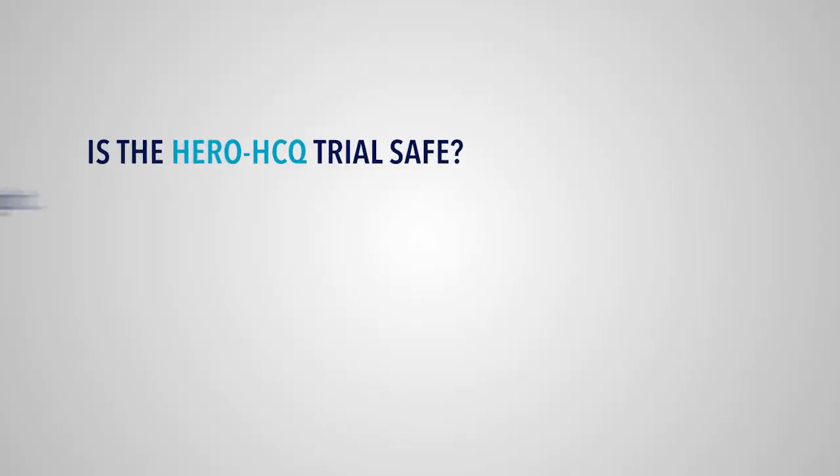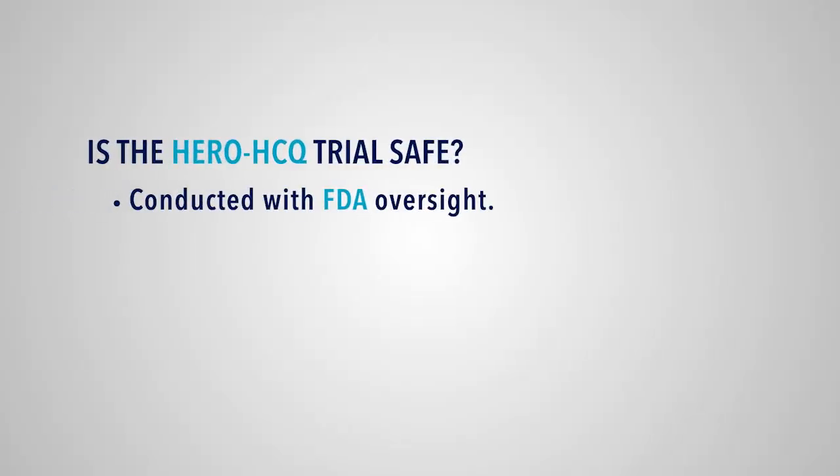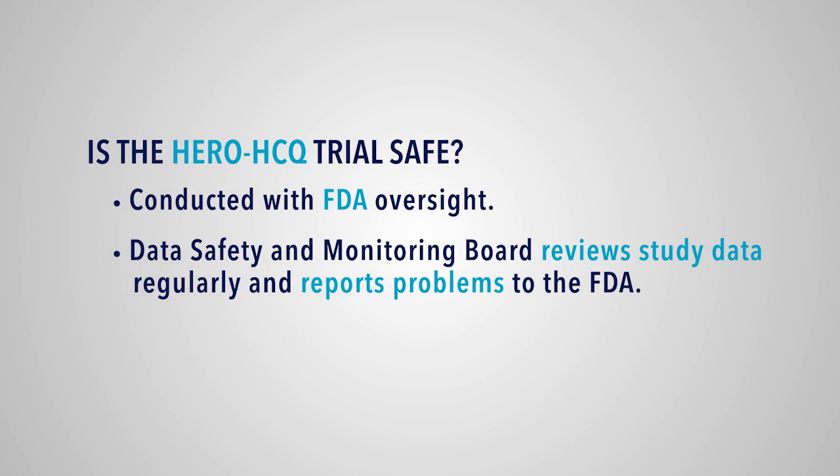This trial is being done with FDA oversight. This trial has a data safety and monitoring board that is reviewing the data, and the chair of the board is reviewing the data weekly. Obviously, any safety events that were to be noticed or identified would be reported very immediately to the FDA. But we really need to ask the question of whether or not it can prevent infection in healthcare workers.